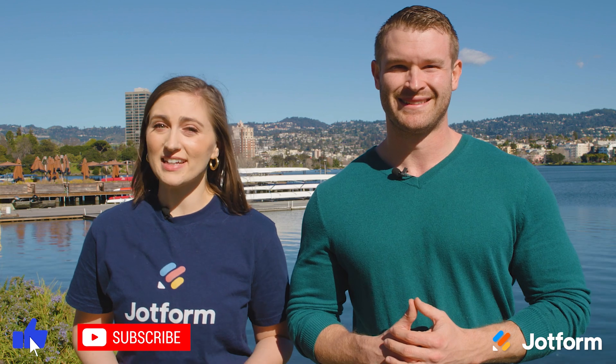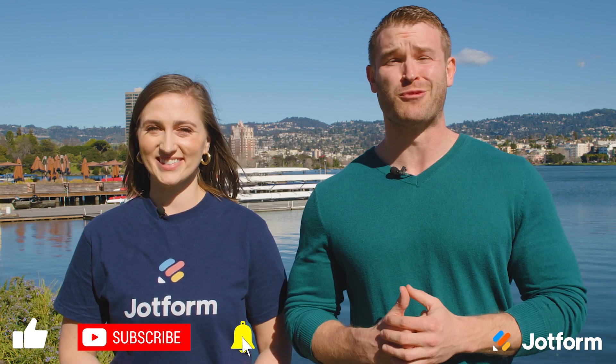That's it for this month. Be sure to hit subscribe for more updates from Jotform. Thanks for watching and we'll see you next time.